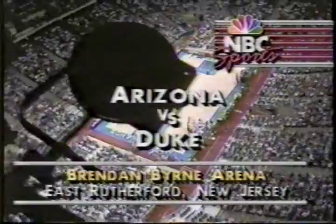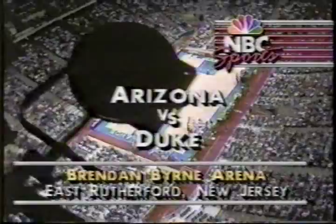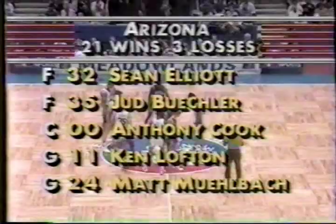Anthony Cook — a shot blocker. Ken Lofton — plenty of speed and steals. And Matt Muehlbach is the point guard. Duke is 21-4. They'll send John Smith against the star Elliott. Danny Ferry, All-America. Abdel Nabi. Quinn Snyder. And Phil Henderson. It's the Wildcats in the dark blue who start with the ball first.